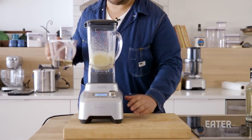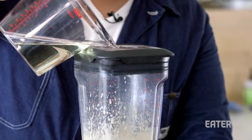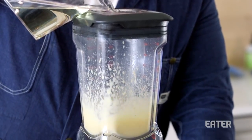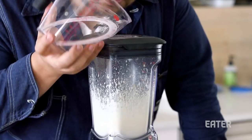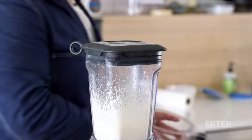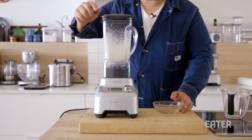Now, if this doesn't break, we're gonna slowly add in the oil. Overloading it too fast will cause it to break and just turn liquid. A dash of salt. And there we have it — there's our mayonnaise.